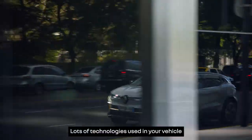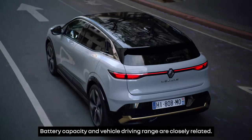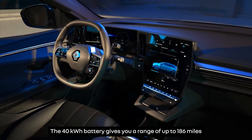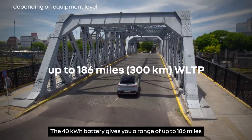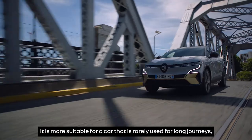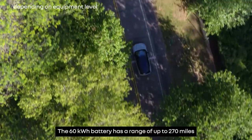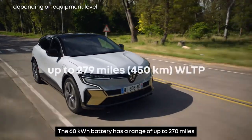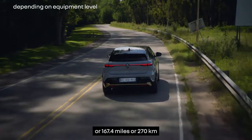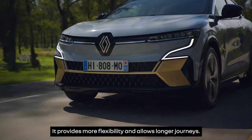Lots of technologies used in your vehicle allow you to optimize your range by reducing your energy consumption. Battery capacity and vehicle driving range are closely related. The 40kWh battery gives you a range of up to 186 miles or 300km WLTP, and is more suitable for a car that is rarely used for long journeys, so it won't need charging en route. The 60kWh battery has a range of up to 270 miles or 450km WLTP, or 167.4 miles or 270km for motorway driving, providing more flexibility and allowing longer journeys.